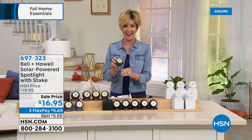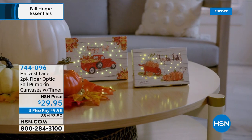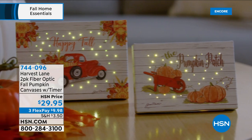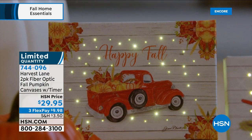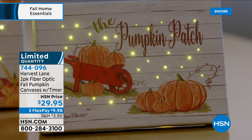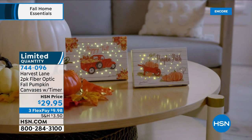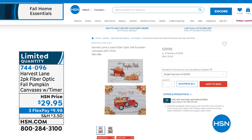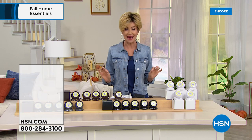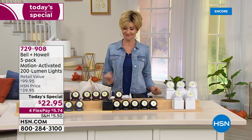If you're on the phone to get yours, you're welcome, or go to HSN.com. Also, we have a two-pack of fiber optic fall pumpkin canvases — they come with a timer, available at $29.95 for both, or $9.98 on any credit card. Limited quantity. My producer Allison says she has the Christmas versions and they are adorable. Stay tuned for a true HEPA air purifier at 50% off — normally $100, about $49.